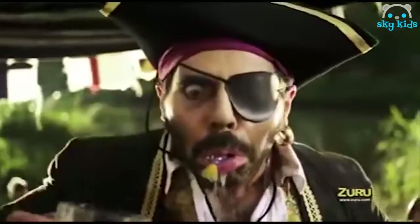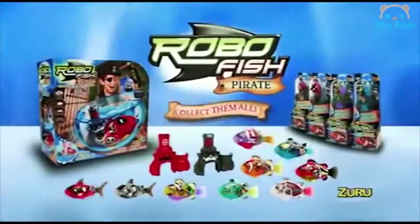Moving from side to side, they'll dip and dive like they're alive. The thieving pirate will be in for a big surprise. RoboFish Pirates, each sold separately from Zuru.